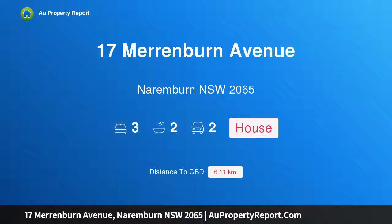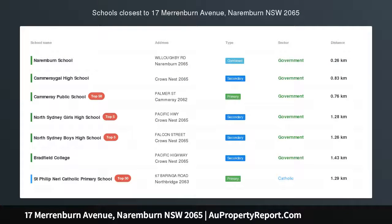Hi, I am glad to introduce Property 17 Narenburn Avenue, Narenburn NSW, 2065.